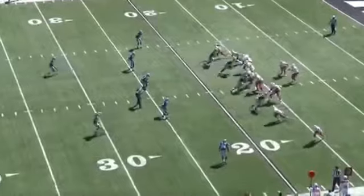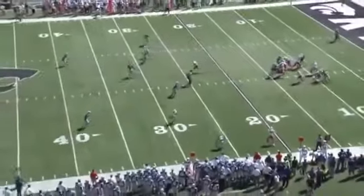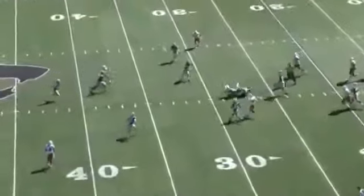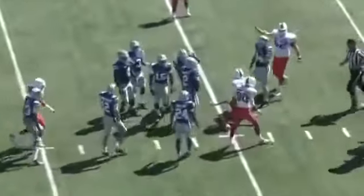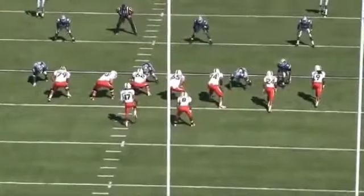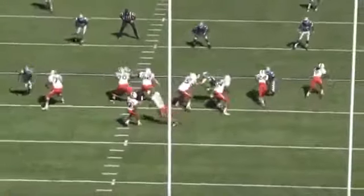We see the game application here where we want to catch the check down and execute a drop it dunk technique as far as getting the ball up the field as quickly as possible and transitioning into running the football north and south and trying to get a first down.